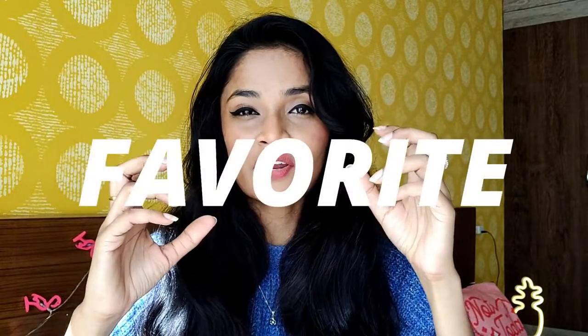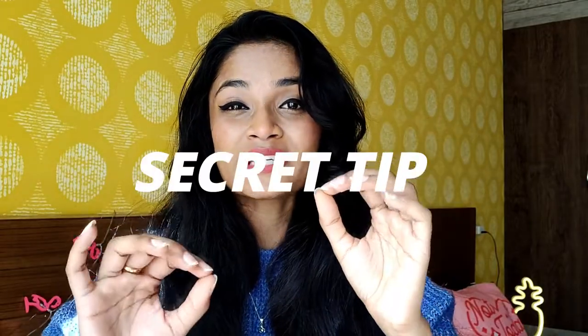Hey guys, welcome back to my channel, this is Shivangi Kumar. Today I'm going to be talking about my top favorite makeup removers, the tools that I use, plus a secret tip using a makeup remover that's going to make your life so easy if you wear suede shoes — so you're going to have to wait till the end of this video to know about that.